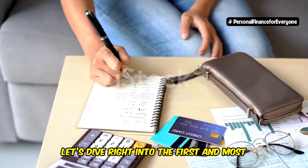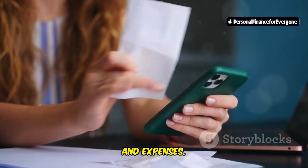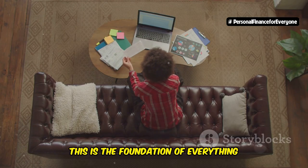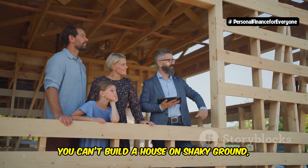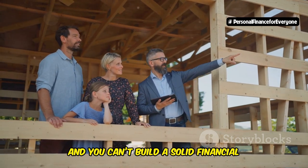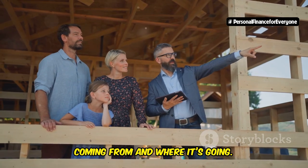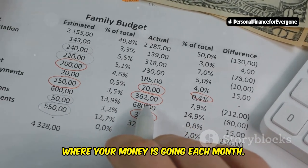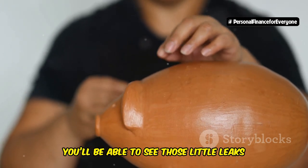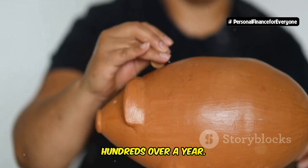Let's dive right into the first and most crucial step: understanding your income and expenses. This is the foundation of everything we're going to talk about today. You can't build a house on shaky ground, and you can't build a solid financial future without knowing where your money is coming from and where it's going. Imagine being able to pinpoint exactly where your money is going each month — you'll be able to see those little leaks in your spending, those $5 lattes that add up to hundreds over a year.